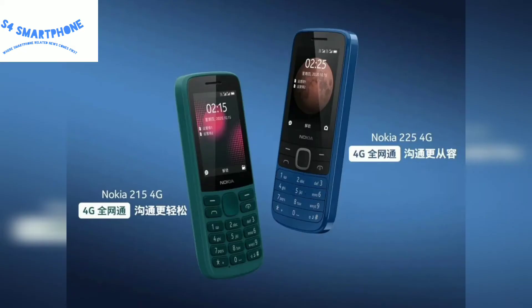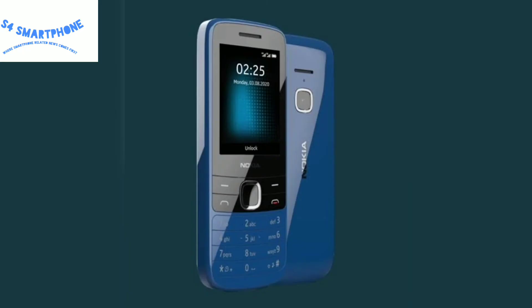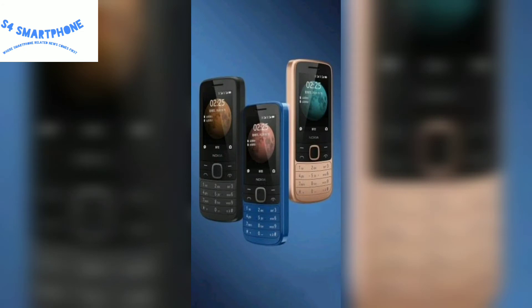The Nokia 225 4G comes with a 1100mAh battery and a back camera. This device is available in various colors such as black and blue. The Nokia 215 is available in two colors: green and black.